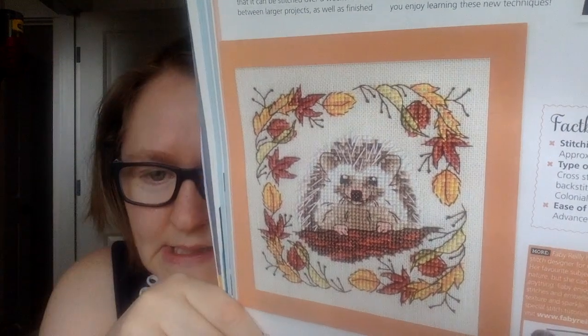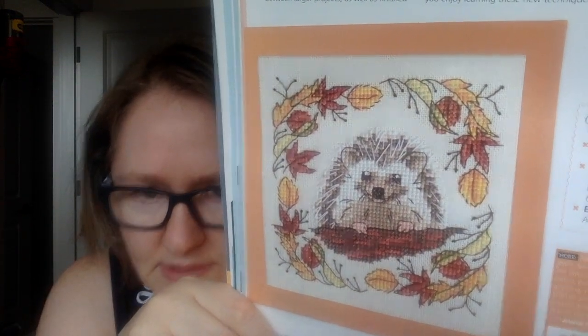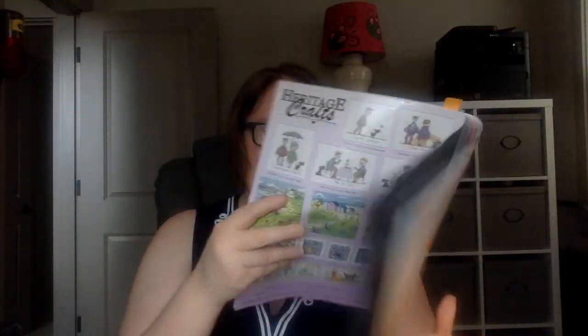Every month they have what they call Fabby's Master Class, where they teach a design technique. This one shows you how to stitch a colonial knot, which I don't know how to do. And you get this cute little hedgehog — isn't he cute? I love him. They go over the full technique of how to stitch a colonial knot.